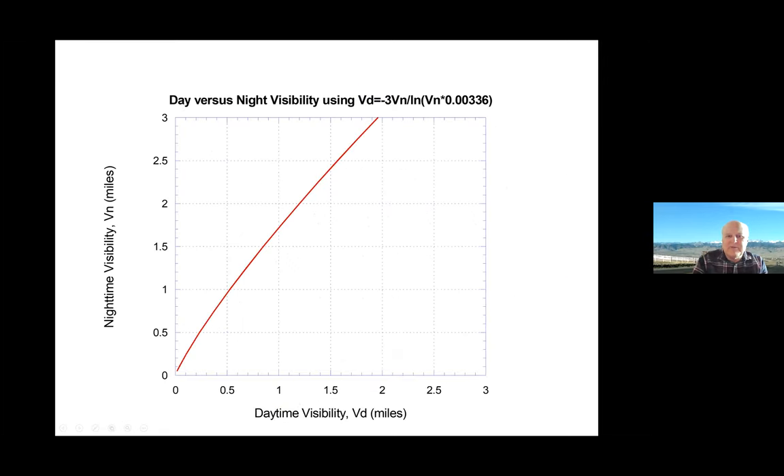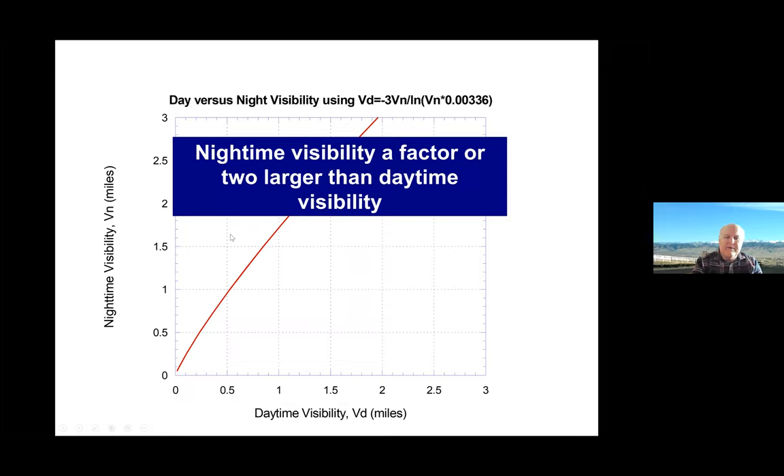Another discovery: one day I was at LaGuardia Airport in New York City and landed at 3pm while it was snowing. When it became dark, it looked like the snow disappeared. I went outside and it was still snowing. That episode made me think about nighttime versus daytime visibility. We did some calculations and theory, and what we found is that nighttime visibility is a factor of two larger than daytime visibility. So I could go from heavy snow in the daytime, and just because it became dark, it would suddenly become moderate snow by visibility. And that's not a good thing.